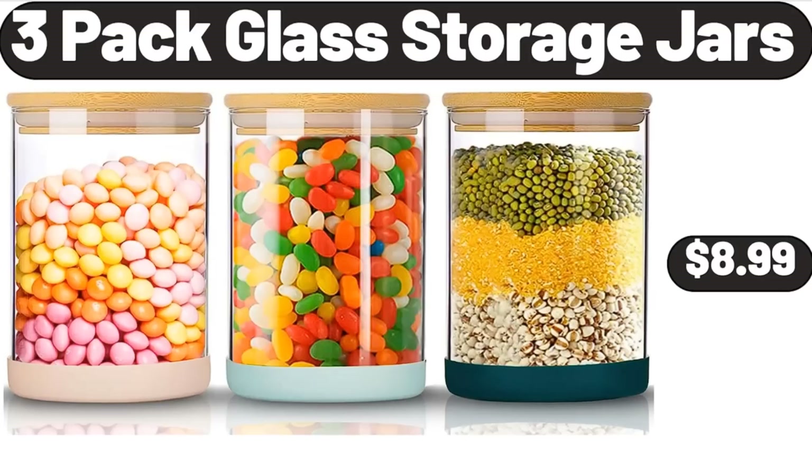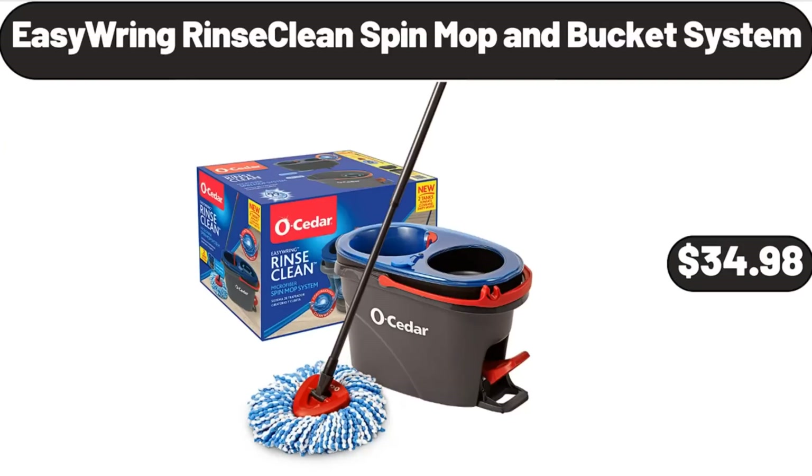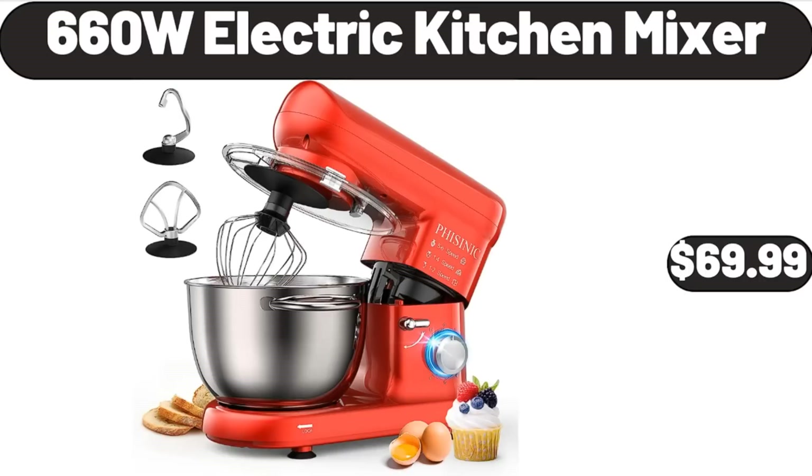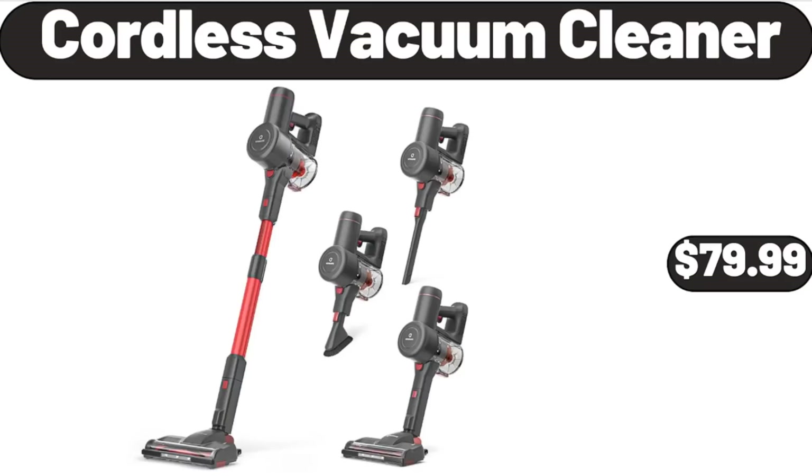3-Pack Glass Storage Jars, $8.99. Easy Ring Rinse Clean Spin Mop and Bucket System, $34.98. 5-Piece Enamel Cast Iron Set, $74.99. 660W Electric Kitchen Mixer, $69.99. Cordless Vacuum Cleaner, $79.99.